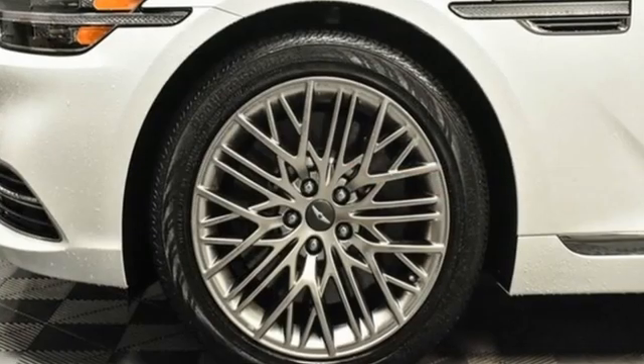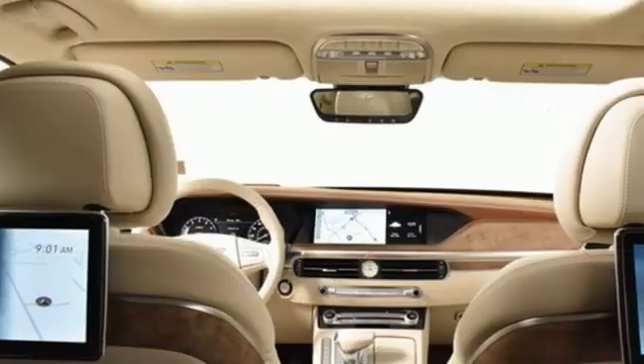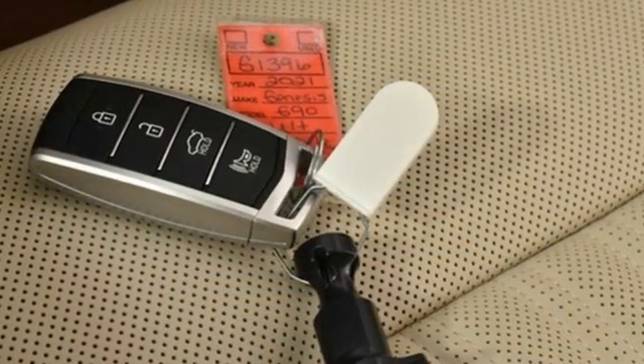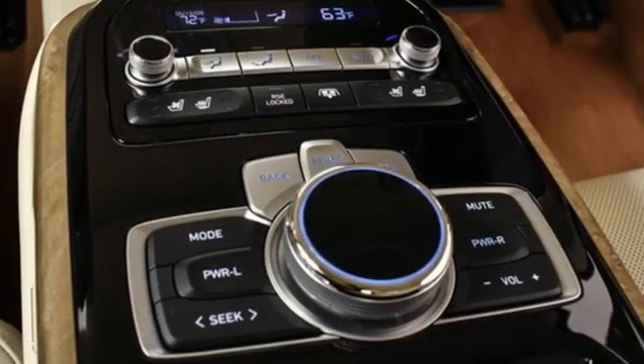Features include integrated navigation system with voice activation, heated and ventilated leather bucket seats, memory exterior door mirror settings, hands-free liftgate, automatic transmission, and automatic with driver control suspension management.